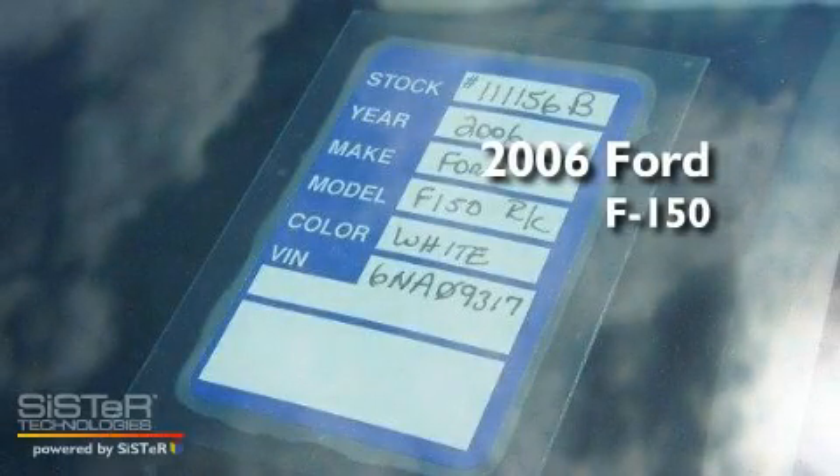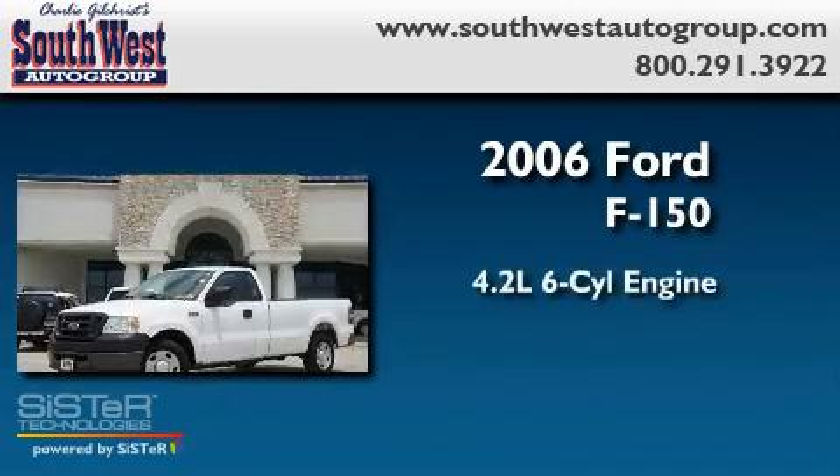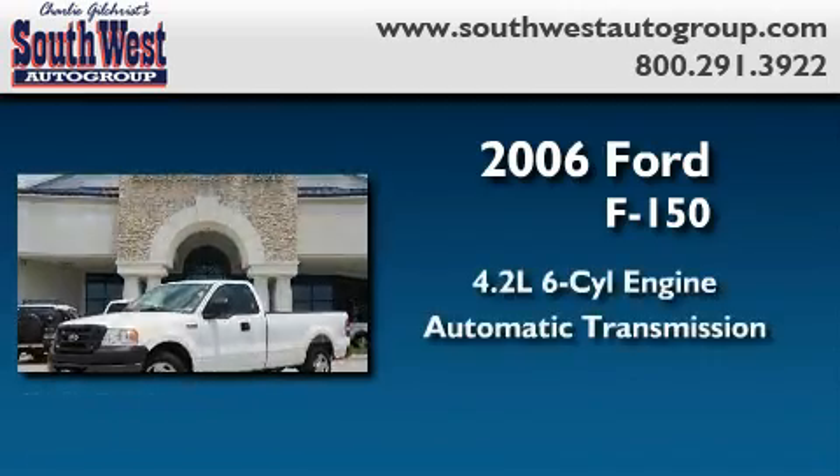This is a 2006 Ford F-150. It features a 4.2-liter six-cylinder engine and an automatic transmission.